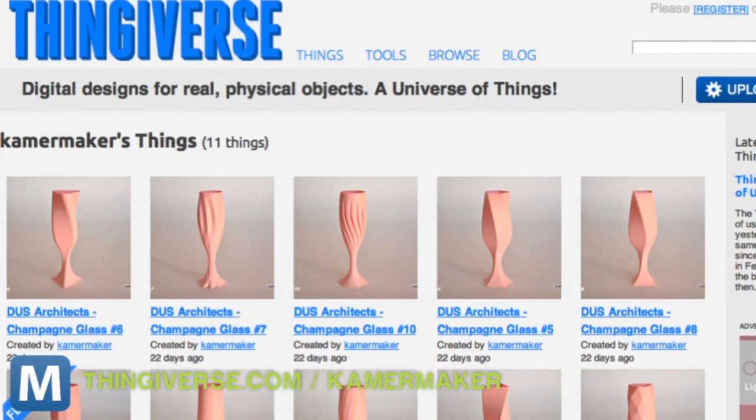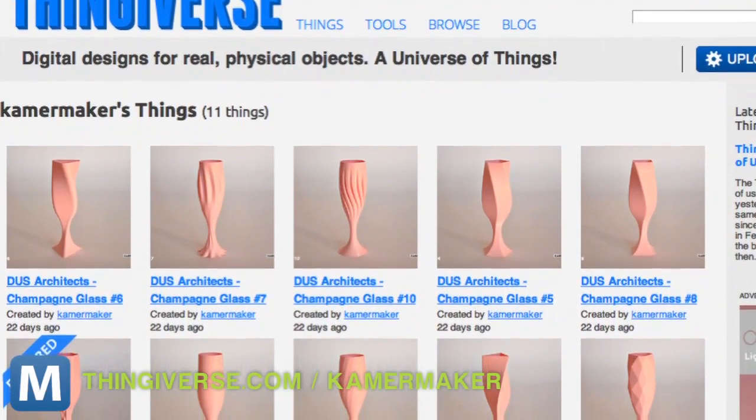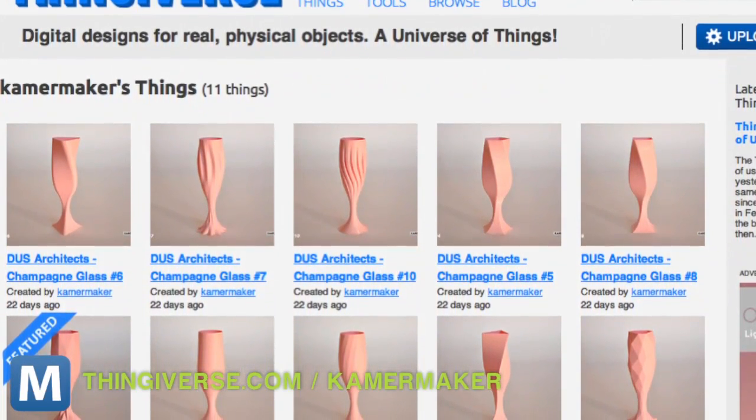The printer's design and project data is open source, and D.U.S. Architects has opened a Thingiverse account. People can upload and download printer designs for use with their own equipment and vice versa. The printer has been churning out a room's worth of furniture this month, and starting in 2013, the Kamer Maker will start traveling around the Greater Netherlands and around the world.